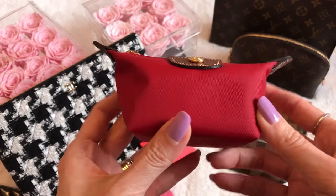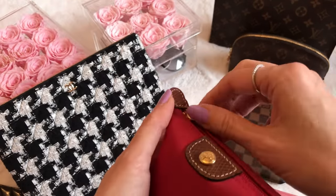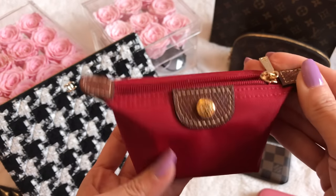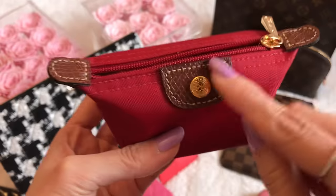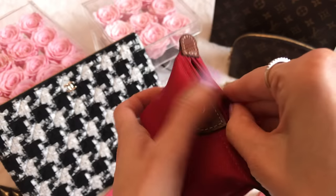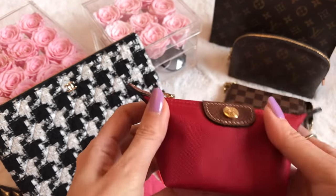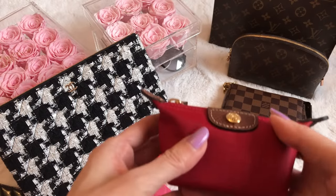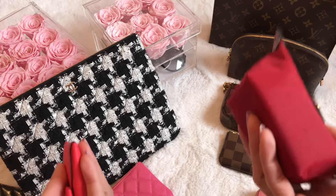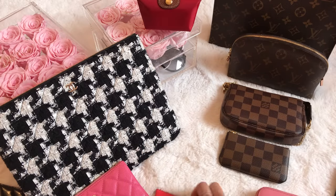I also have this Longchamp coin purse. One of the first giveaways I did when I started my channel — just under three years ago — was this one, and I still remember Chrissy won it. It's red nylon, like a shrunken-down version of the La Pliage tote, with beautiful cowhide brown leather trim, nice stitching, and gold hardware on the zipper. I will admit coins are not friends of mine — they're heavy and dirty — but with my kids sometimes wanting to buy little things, it comes in handy.